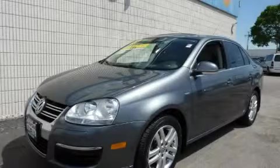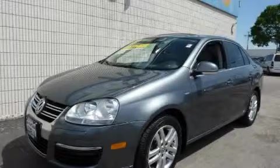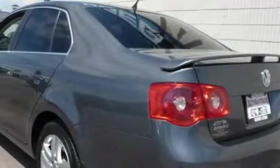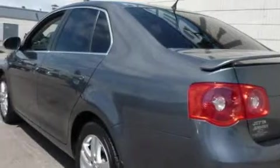This is a 2007 Volkswagen Jetta. It has a 2.5 liter, 5-cylinder engine and an automatic transmission. With an EPA estimated rating of 30 miles per gallon on the highway, this automobile helps leave money in your pocket where you want it.